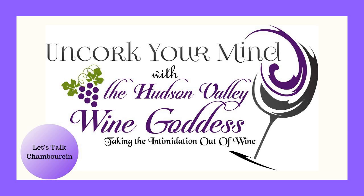Welcome to Uncork Your Mind. Now we're going to talk a little bit about Chamborson. I have to tell you, Chamborson is not a grape that you hear a lot about in your daily wine conversation.